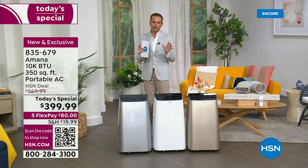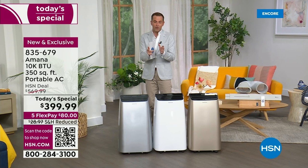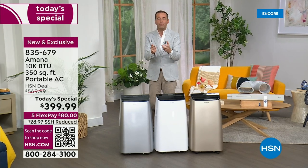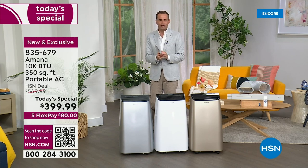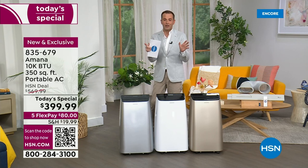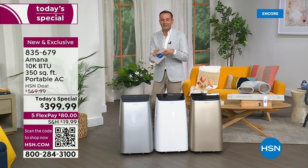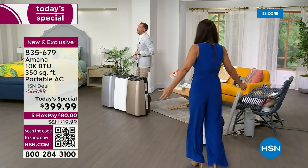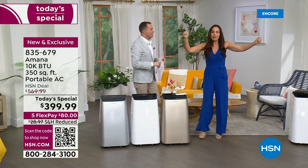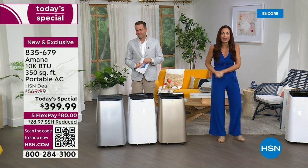You can set the temperature and it will get your room to that temperature and keep it there. We'll talk about the timer, the swing function, and everything. First, we need to introduce our special guest — the awesome Yvette Lopez. Yvette, it's so good to see you! Happy Mother's Day to everyone out there.